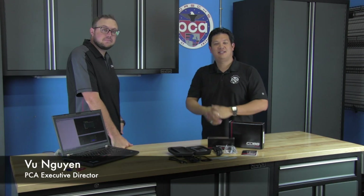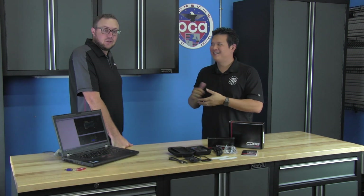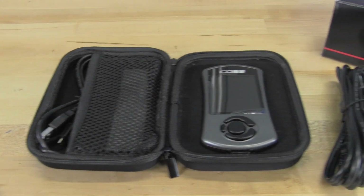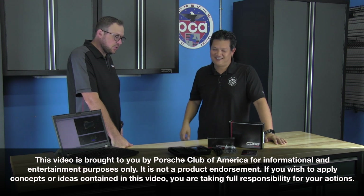Welcome back to PCA's Garage. Today we have a special guest, Mitch McKee from Cobb Tuning. For those of you that have been following the development of Porsches lately, you've noticed that they're adding these little things to the engines that make them go a little bit faster. They are indeed the turbochargers.